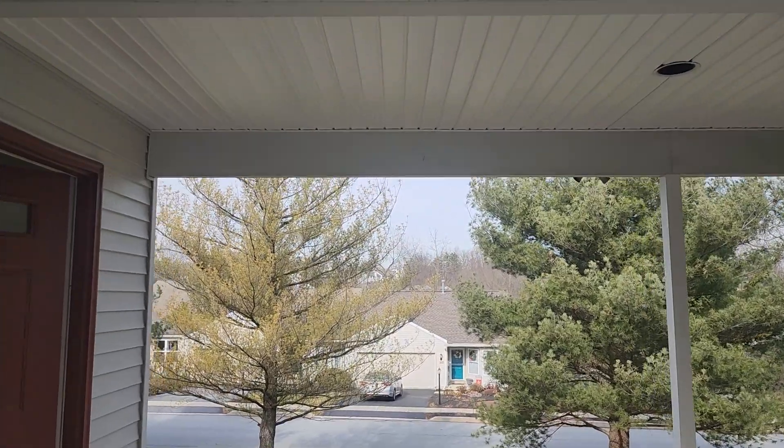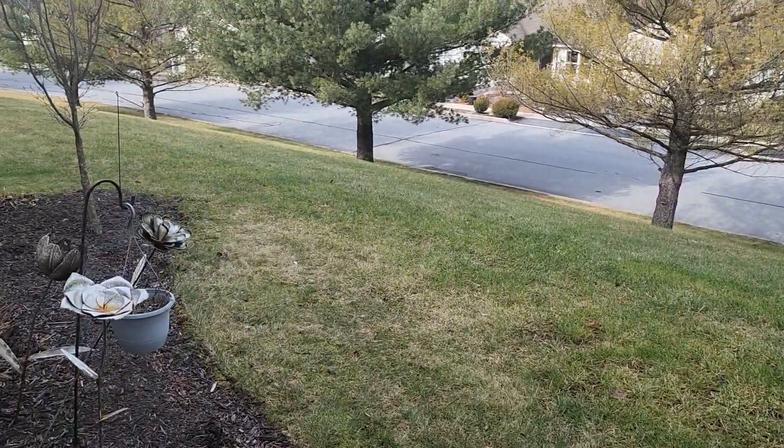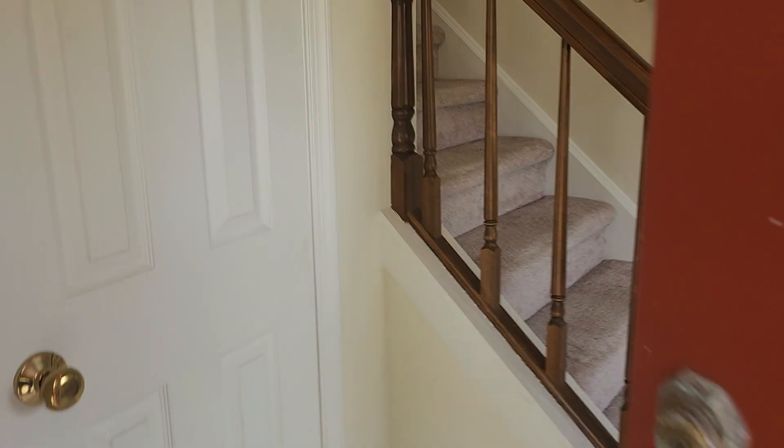You have a covered porch here. When you walk in, to your left you have a coat closet.